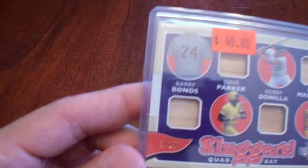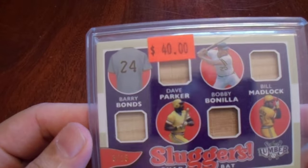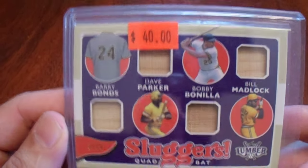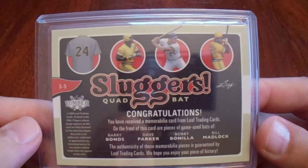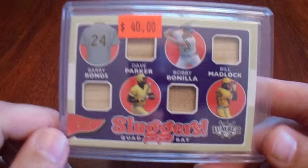After doing the golden ticket, I bought one more thing on our way out the door — all three of us bought something: Papa's Cards, Scott from Reindeer Studios, and myself. I bought this numbered to 15 — 2024 Leaf Sluggers Quad Bat card numbered to 15: Barry Bonds, Dave Parker, Bobby Bonilla, Bill Madlock — all former Pirates. What I love most about this card: there's no picture of Barry Bonds. There's a picture of the other three, but not Barry Bonds. I'm not a very big Barry Bonds fan — he was a jerk. Can't take away what he accomplished, but that made me love this card.